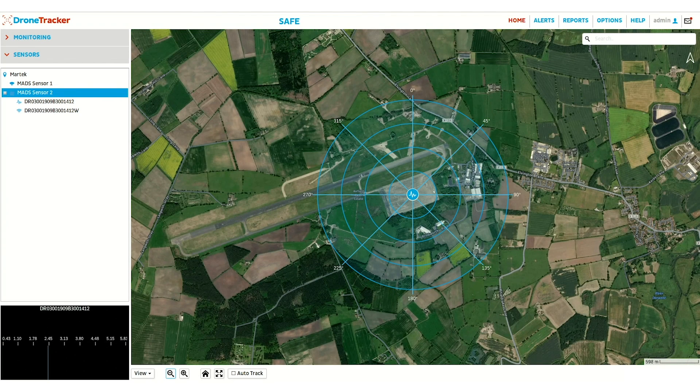This example displays drone detection during a mid-range incursion at 2.5km. At the centre of the screen, we see the point of interest, which on this occasion is also the location of the MADS detection sensor. This is surrounded by blue rings, with each one representing an additional 250 metres from the point of interest.